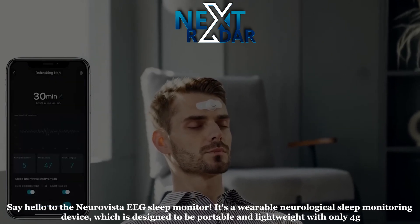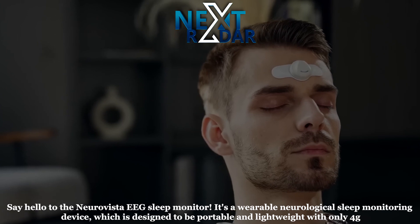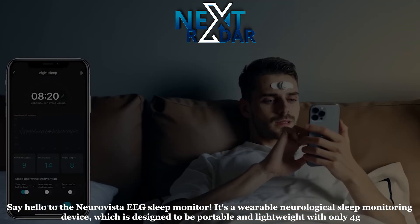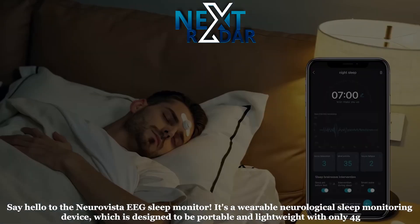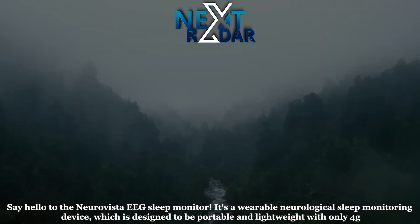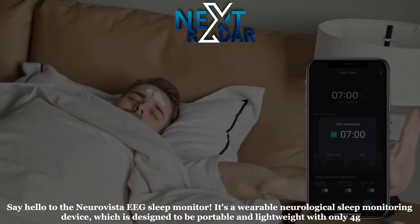The Neuro Vista is a wearable neurological sleep monitoring device designed to be portable and lightweight at only 4g. It can not only monitor your sleep status by accurately tracking your brainwaves during sleep, but also help improve your sleep quality with pink noise, white noise, music aid before bed, intelligent sleep intervention, and smart wake-up.